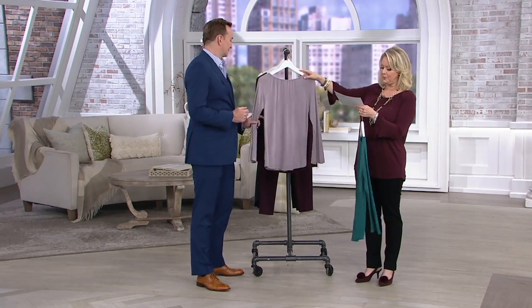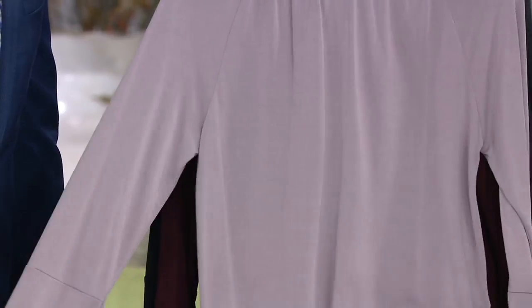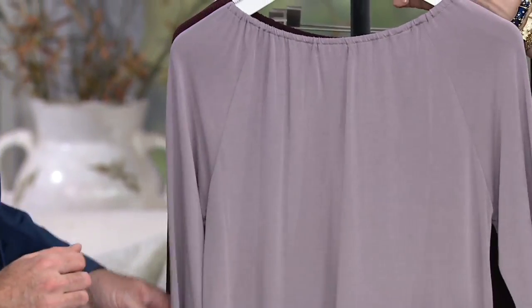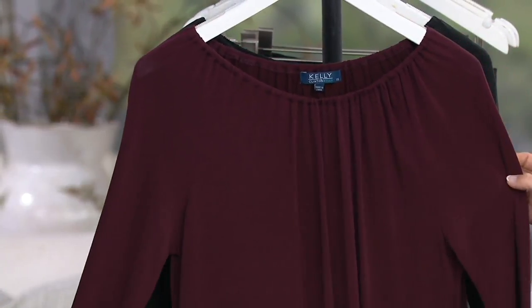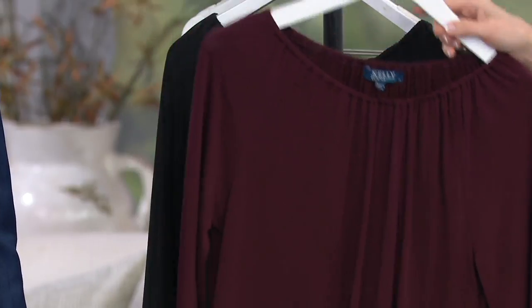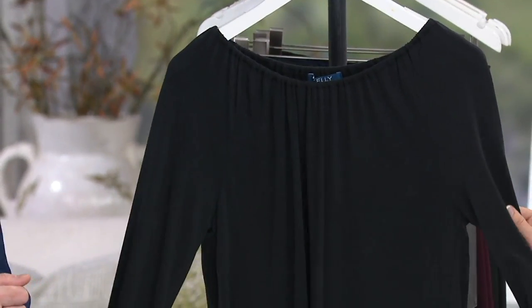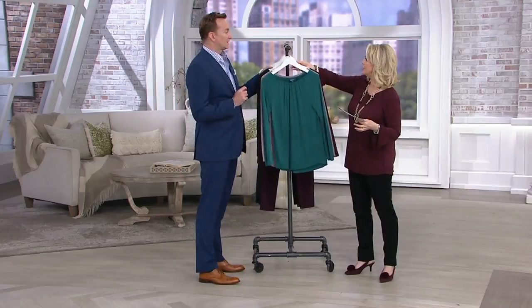Then we go to this beautiful piece — this is the smoky lilac. So if you like smoky lilac, almost into a grayish lilac, that would be the one for you. Then the one that I'm wearing is the burgundy — you've seen it with all the jewelry from Grace Kelly. And then this is the black, which is gorgeous.